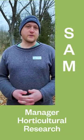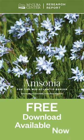My name is Sam Hoadley. I'm the manager of horticultural research here at Mount Cuba Center. Today we're going to be talking about the Amsonia research report in our trial garden.